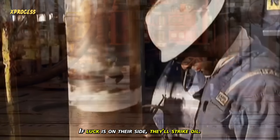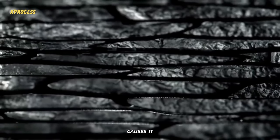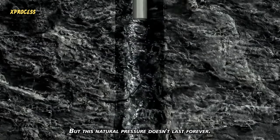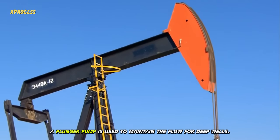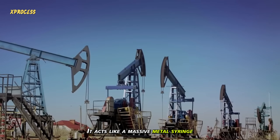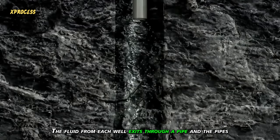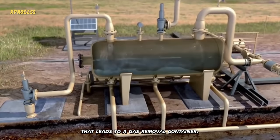If luck is on their side, they'll strike oil. Initially, the pressure of the trapped oil causes it to flow through small holes into the pipe and up to the surface. But this natural pressure doesn't last forever, so to keep the oil flowing, a plunger pump is used to maintain the flow for deep wells. The circular motion of the engine's flywheel is converted into vertical motion — it acts like a massive metal syringe, drawing oil to the surface. The fluid from each well exits through a pipe, and the pipes from all the wells feed into a main line that leads to a gas removal container.